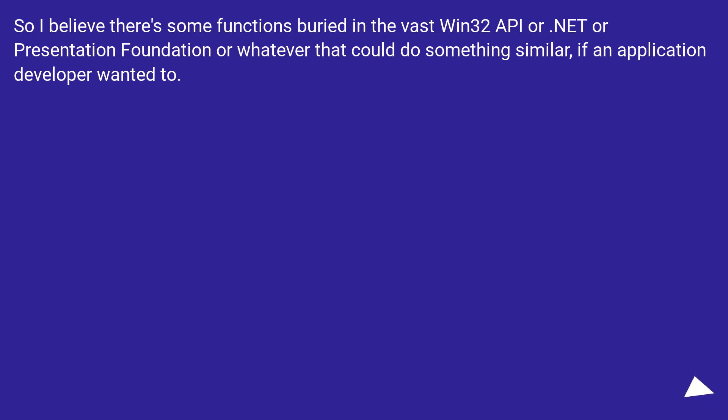There are likely some functions buried in the vast Win32 API, .NET, or Windows Presentation Foundation that could do something similar, if an application developer wanted to.